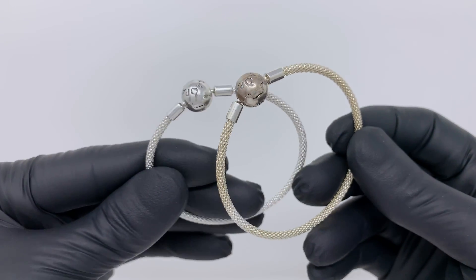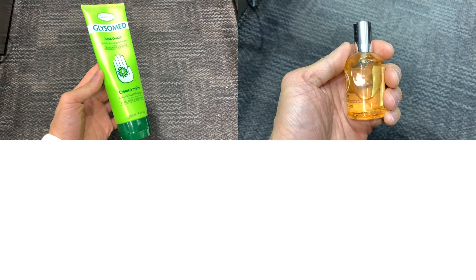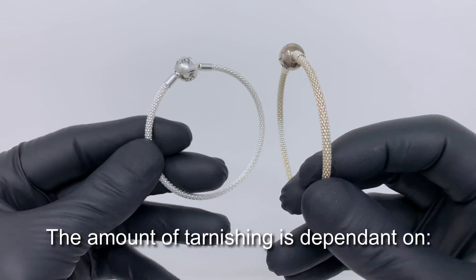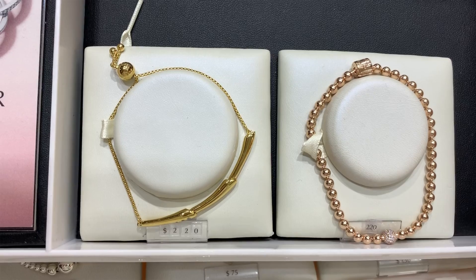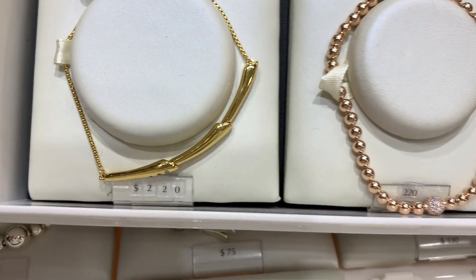Tarnishing of silver can also occur when it comes into contact with other substances such as skin creams, perfume, hairspray, chlorine, and acidic skin pH. The amount of tarnishing that occurs is dependent on the skin care habits of the person wearing it and the air quality. Pandora Shine and Pandora Rose jewelry are less likely to tarnish because of their layer of gold on top.